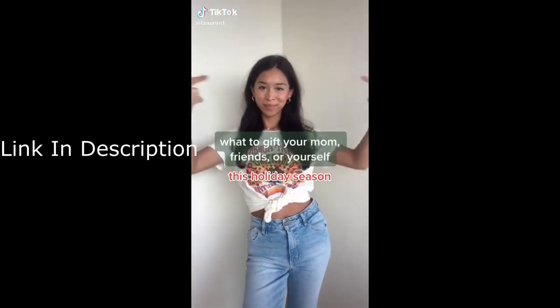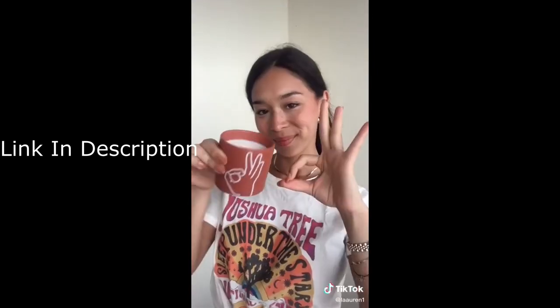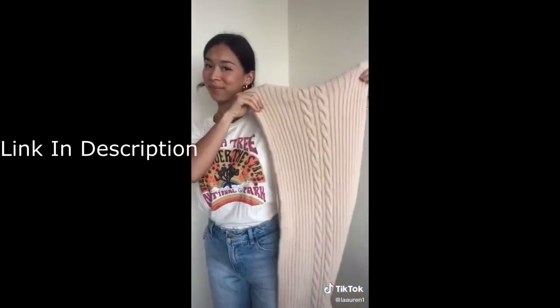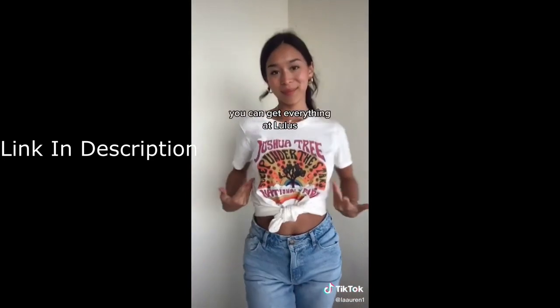What to gift your mom, your friends, or yourself this holiday season. These oversized scrunchies make a messy bun look cute. This candle smells so good and doubles as room decor. Everyone appreciates a fresh set of high quality makeup brushes. This is my favorite scarf — it's so cozy and stylish — and all the graphic tees at Lulu's are super cute.